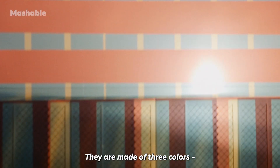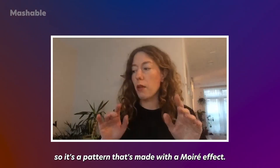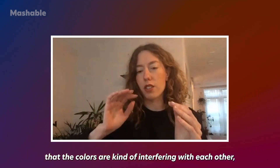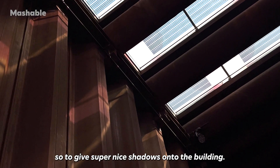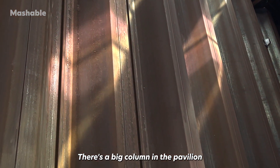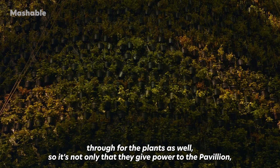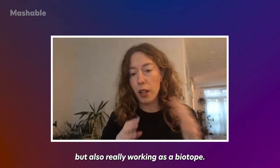The solar cells are made in three colors — blue, orange, and red — arranged in a pattern with a moiré effect, so you can really visualize the colors interfering with each other. They cast beautiful shadows onto the building. There's a big cone in the pavilion with a lot of plants, and the panels let through the right light spectrum for the plants as well — so they not only power the pavilion but also function as a biotope.